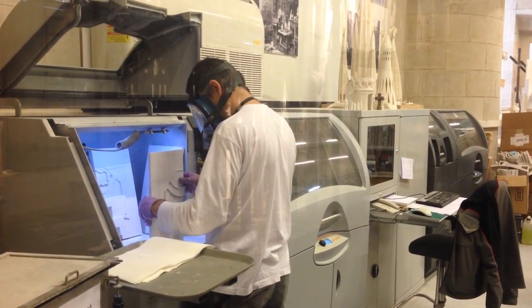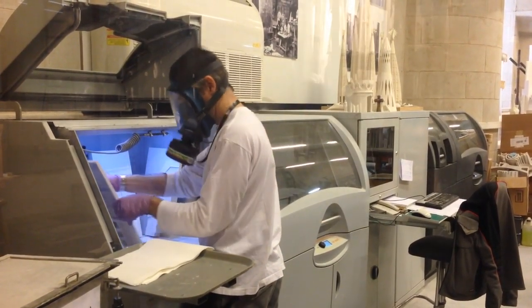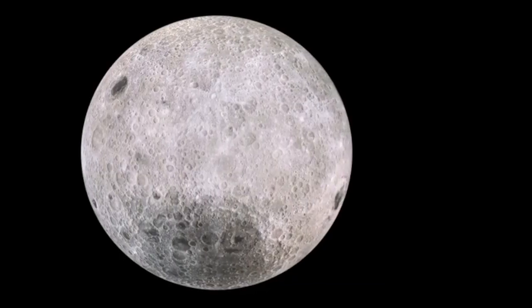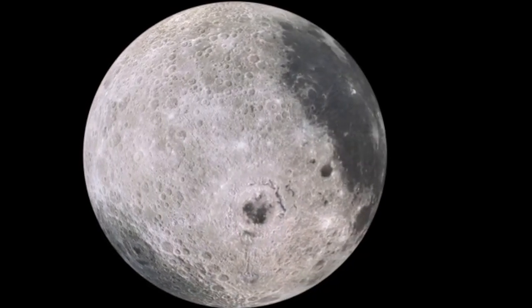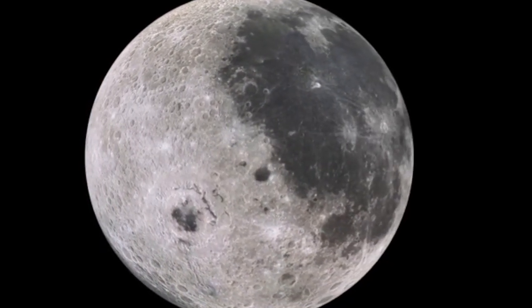Once that question has been answered, mass spectrometry can be used to identify the organic compounds present. Scientists who wrote the paper say that this analysis can be done at present levels of technology, assuming future lunar missions collect the samples.